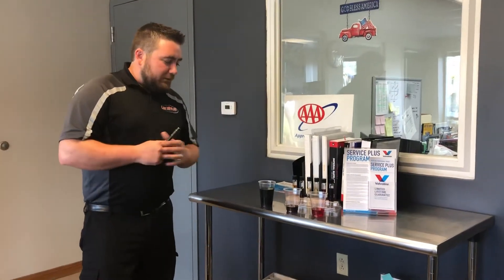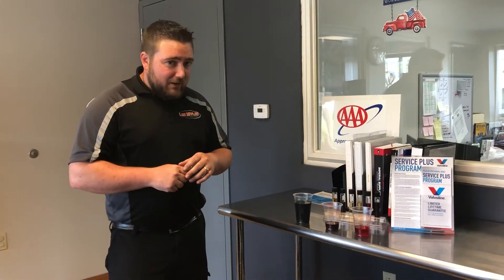What prompted this transmission fluid discussion is we had a Ford Mustang customer who had 15 to 20,000 miles on a newly rebuilt transmission. He wanted to see what his fluid looked like, and on that particular vehicle there was no dipstick. So he brought the vehicle to us, we put it up on a lift, and we extracted some fluid so that we could do a comparison to brand new fluid.